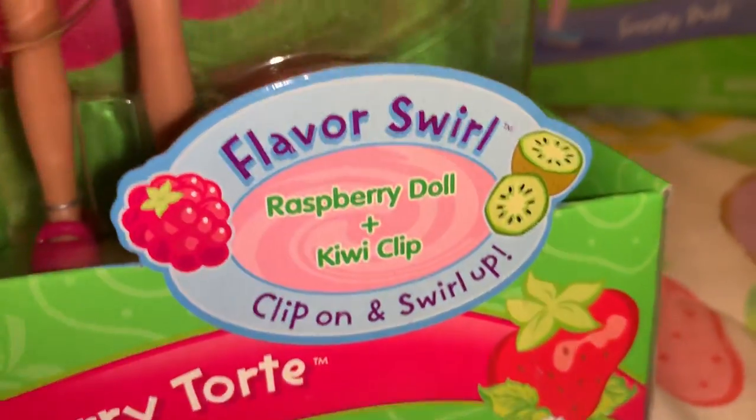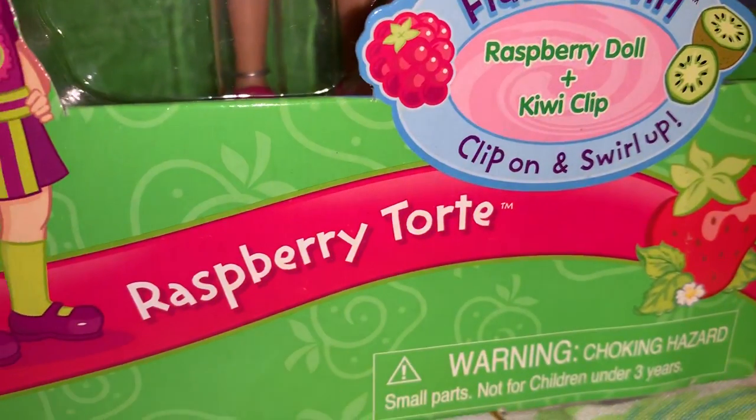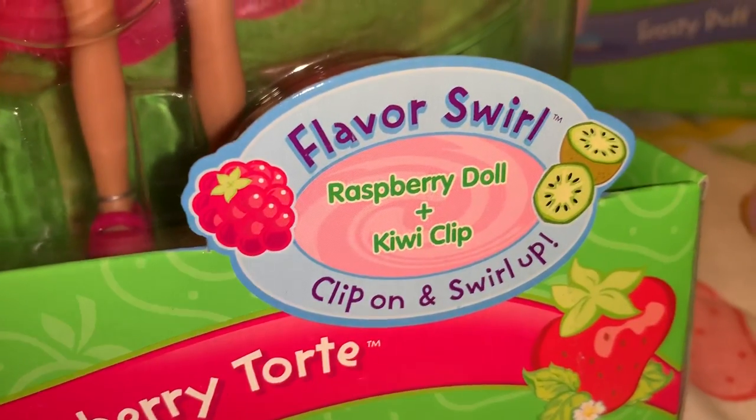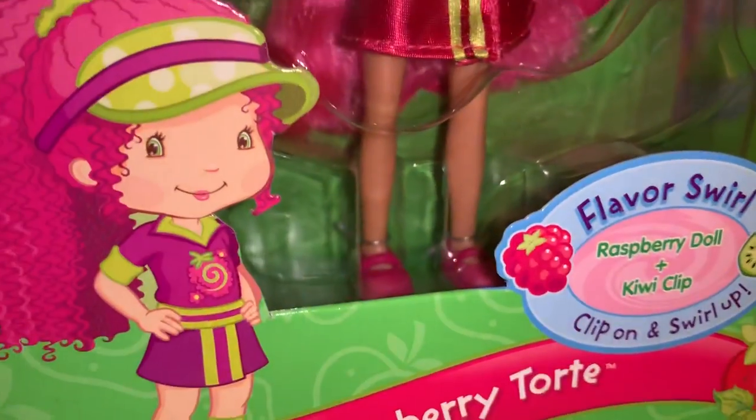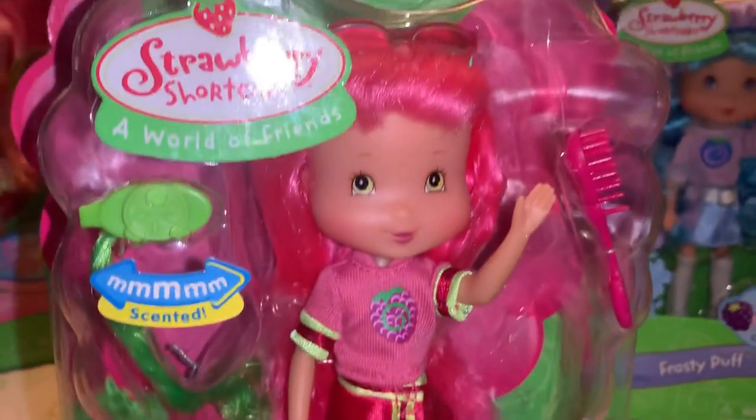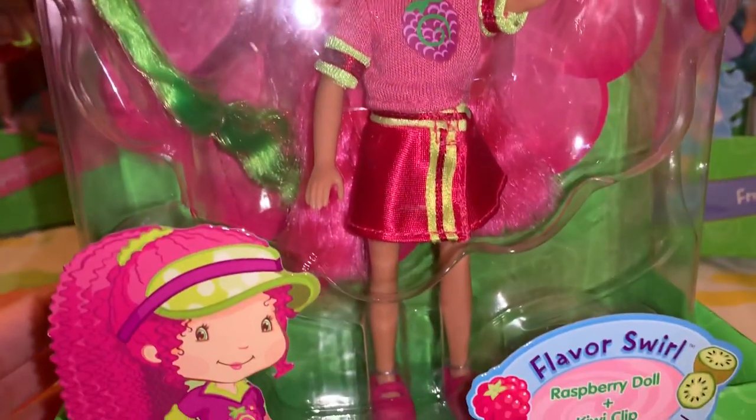This one's also in the Flavor Swirl line — this one is Raspberry Torte, and the doll is raspberry scented and the little clip for her hair is cupcake scented. She's got gorgeous hot pink hair.